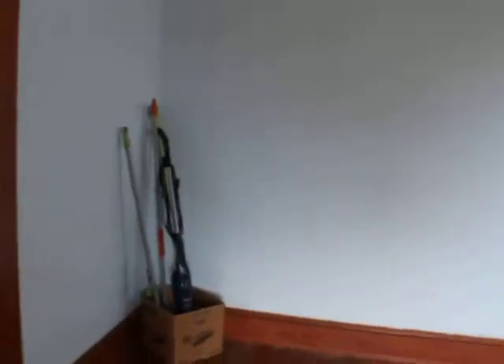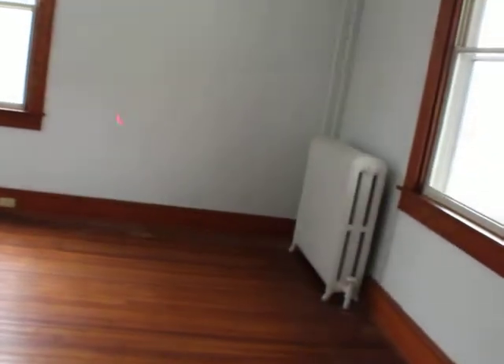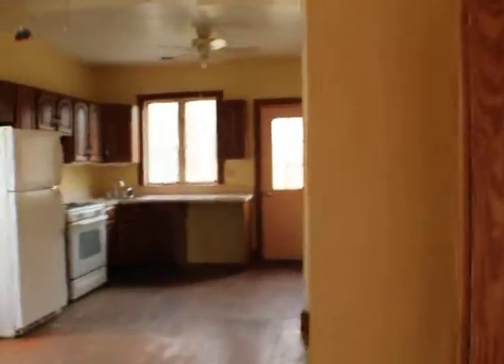We've got drywall in here, trim all looks good, floors look pretty decent. It's all hardwood floors in here — some of them look a little bit old but it doesn't look too bad. Metal windows. Drywall looks good. This room is 13 foot 2 by 14 foot. Then we have straight back here is the kitchen in the back area.